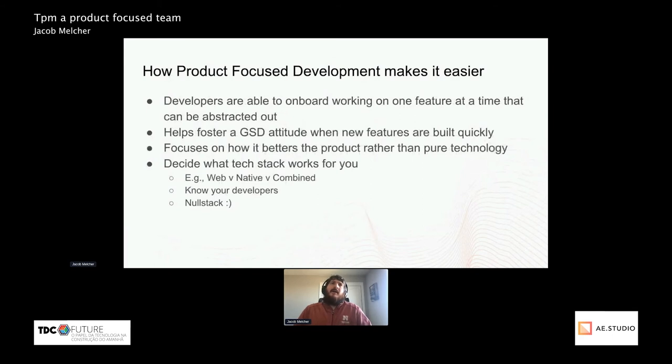Now I'll go over how product-focused development has made the process easier — my life easier, the team's life easier. Developers are able to onboard working on one feature at a time that can be abstracted out. For example, if a new developer is working on adding a new section to the account profile, they shouldn't have to worry about what the checkout logic is or the login logic — they should be able to just work in that small section of the codebase.